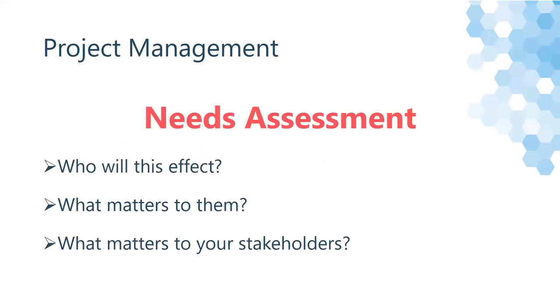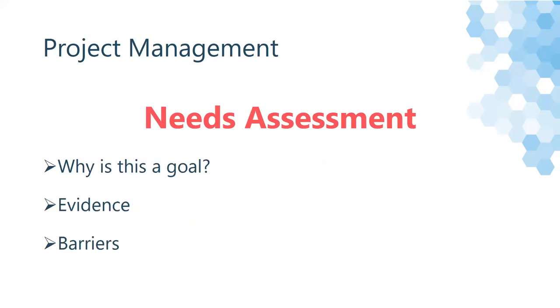I mentioned needs assessments earlier, and I wanted to take a moment to give you some pointers on successful ones and elaborate on how they help you when writing your grant. When considering applying for a grant, you should think about who will this affect, what matters to them, and what matters to your stakeholders. This helps you elaborate details to the grant reader and show them who it will be helping and why it's important. You'll also want to consider why this priority should be a goal, what evidence you have to support it, and what barriers you have for implementation.